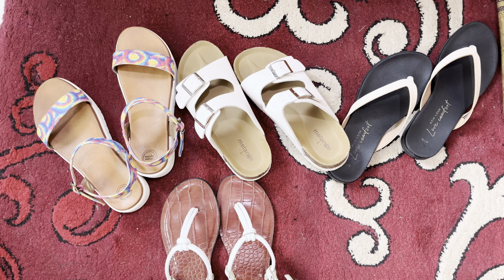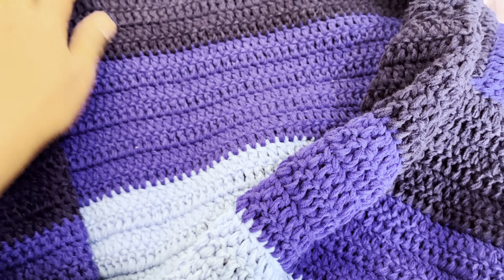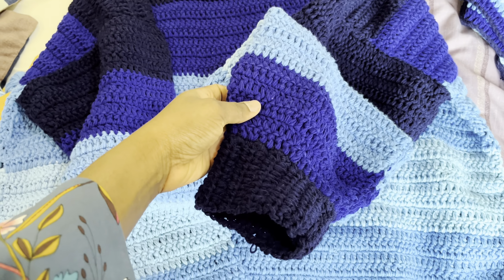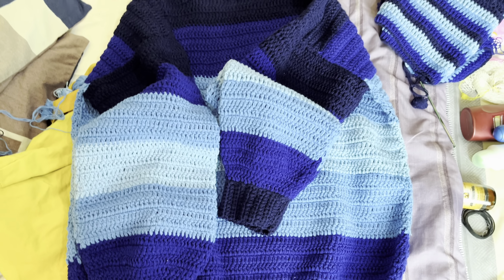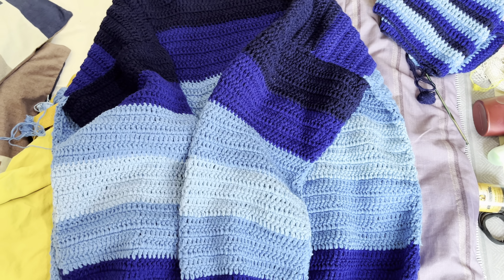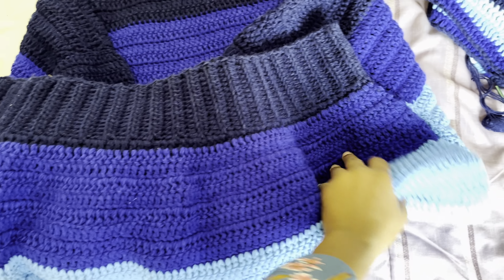From my previous vlogs, you know that I've been working on this sweater for a while and I'm done with it. I'm here to deliver it to the owner. I made this extra large sweater and I'm proud of it — it's neat and big and the person likes it. So yeah, I'm done with this one.